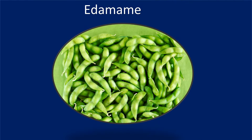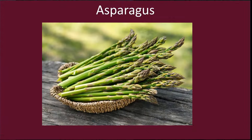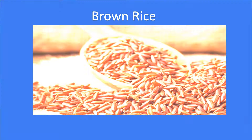Edamame, leafy vegetables, sunflower seeds, winter squash, asparagus, sweet potato, Brussels sprouts, green peas, yoghurts, brown rice.